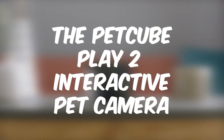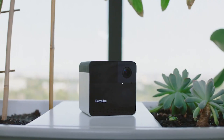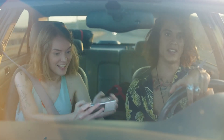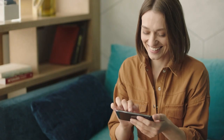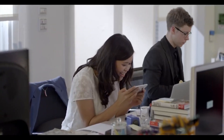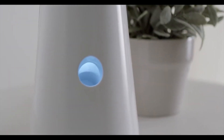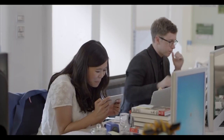The PetCube Play 2 Interactive Pet Camera is a great way to stay connected with your pet while you're away from home. This Wi-Fi-enabled camera lets you see, hear, and talk to your pet, as well as play interactive games with them — perfect for staying connected no matter where you are. The Furbo Dog Camera is another great option for staying connected with your pup while you're away. It allows you to see, talk to, and even give treats to your dog via the Furbo app. You can also set up alerts so you'll be notified when your dog is barking or has been inactive for a while.